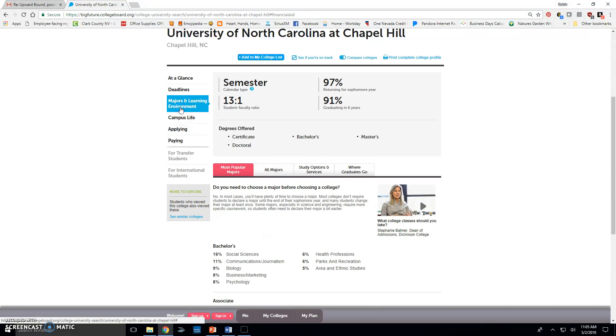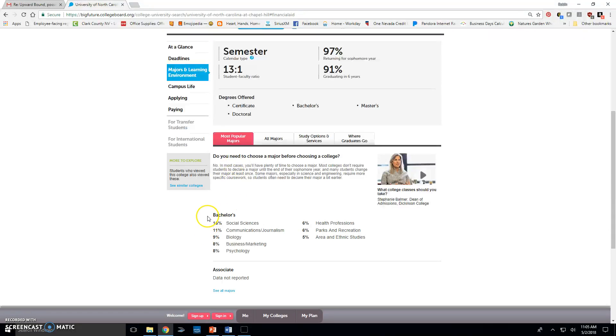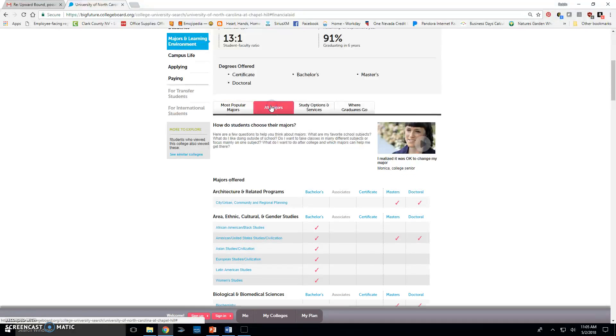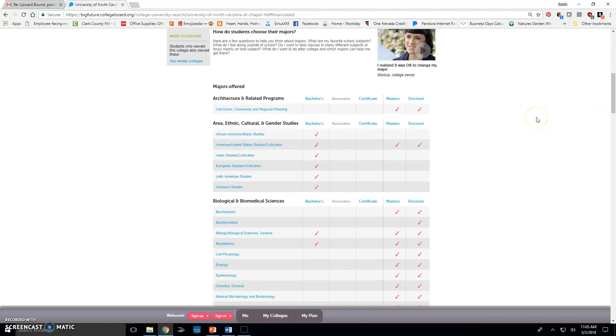Under majors and learning environments, there's a 13-to-1 student-faculty ratio, which means pretty small class sizes. 97% of students return for their second year. It lists the types of degrees offered. Under most popular majors it breaks those down, but that's not all majors — clicking 'all majors' shows every major offered and at what degree level.